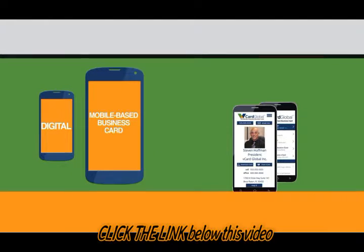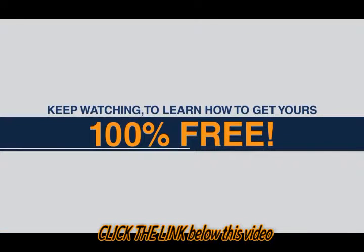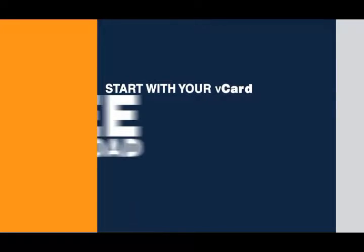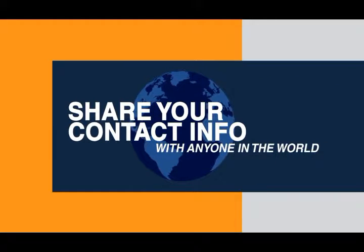It's a digital or mobile-based business card and contact manager app all rolled into one. Keep watching to learn how you can get yours 100% free. It all starts with your vCard free download — then share your contact info with anyone in the world. Update your info anytime.